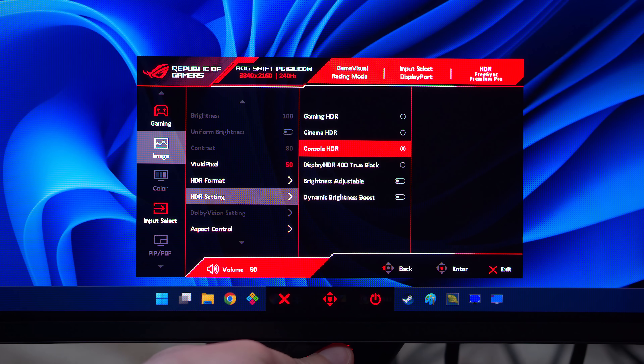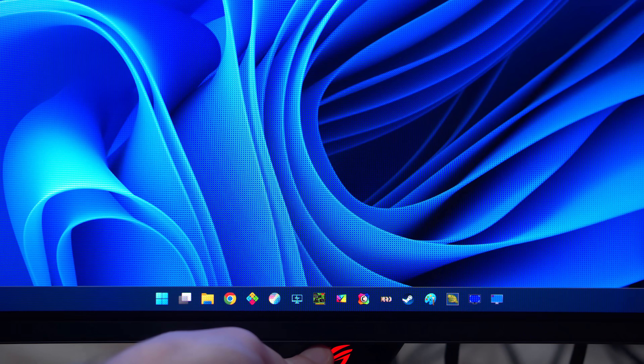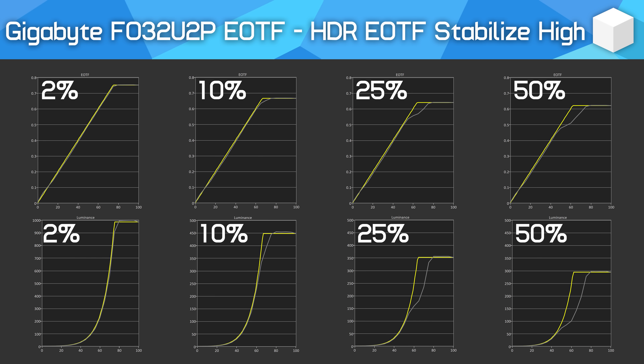As for the new Dynamic Brightness Boost feature, this is ASUS' latest attempt to solve one of the issues with QD-OLED panels. Right now, across all models, users have a choice: either get an accurate image at all average picture levels capped to 450 nits, or a decent 1000-nit image in darker scenes but with the compromise of dimmed brightness in brighter scenes.